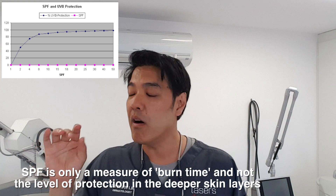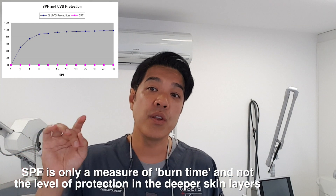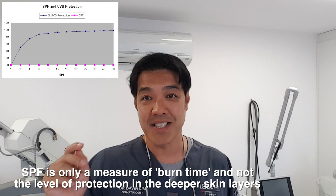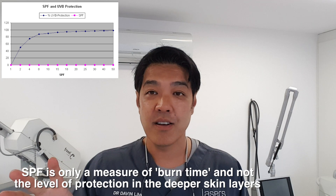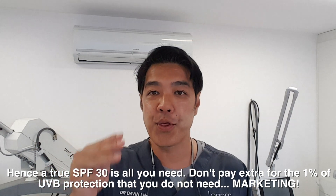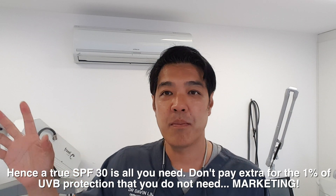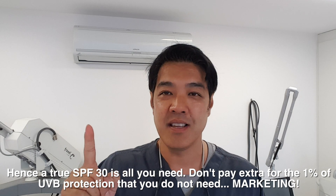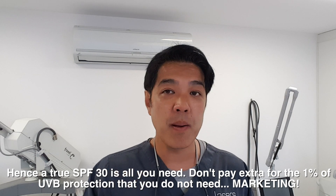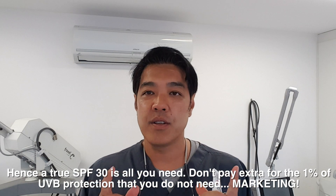If you have an SPF factor of 15, that increases to 93% protection rate. An SPF 30 increases to 97%, and an SPF of 50 will give you 98% attenuation — pretty good because you only have 2% of UVB rays getting through. But what I'm trying to get at is that by jumping from a 30 to a 50, you're not getting double — you're only getting 1% more UVB rays blocked. So remember, when you look at a sunscreen, you've got to know the ingredients.